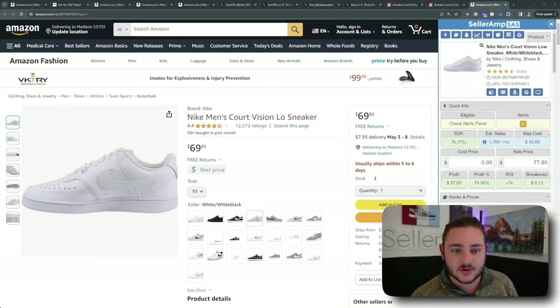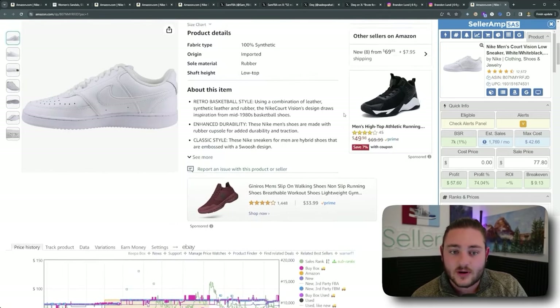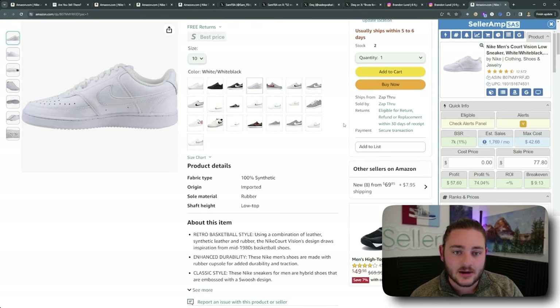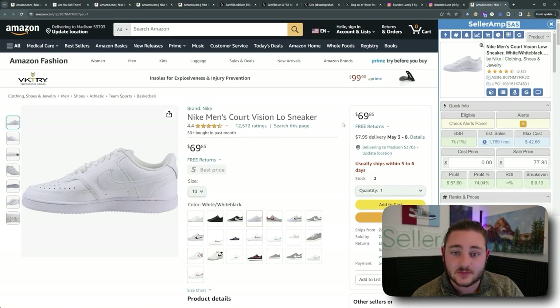Another thing the most successful Amazon sellers understand — and this is one of the biggest keys I've seen people use to scale to $100,000 a month — is that almost all the most successful Amazon sellers, especially those who grow quickly, are merchant fulfilling their products. Whenever you're selling products and want to make money off them as fast as possible, you will merchant fulfill those products. So instead of sending the shoes to Amazon FBA where they ship it to customers for us, we list it via Amazon FBM — Fulfilled by Merchant.